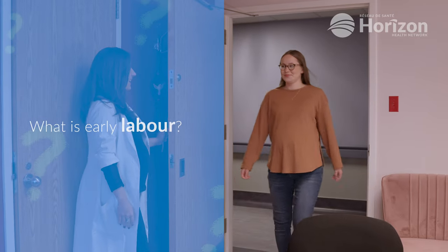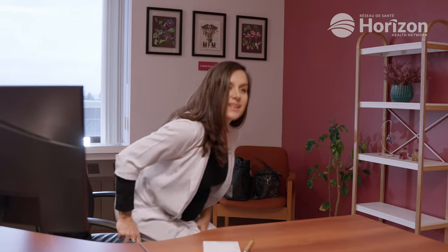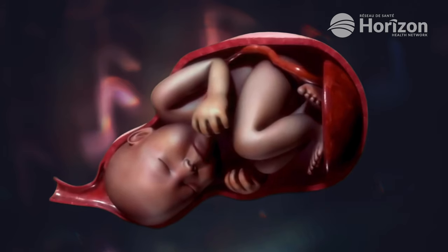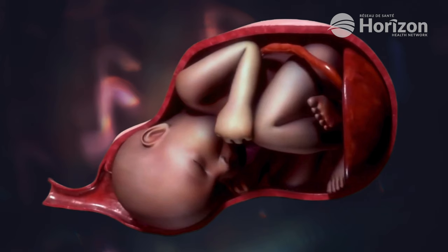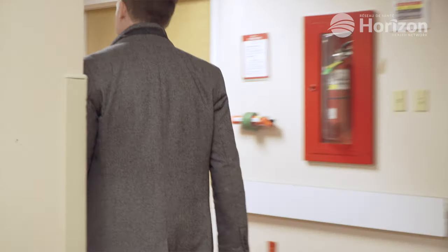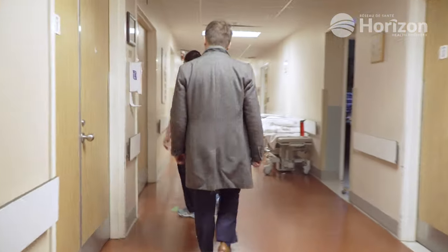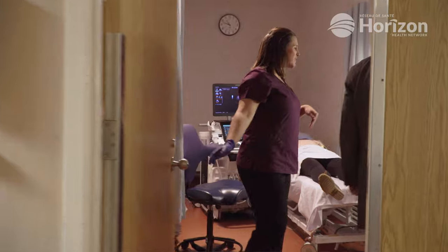Early labor marks the initial stage of childbirth and is characterized by three main features: cervical dilation, contractions, and the timing of these contractions. During this phase, the cervix will begin to efface or thin out and dilate. The contractions are typically mild and irregular at this stage — they last about 30 to 45 seconds and come every five to 30 minutes, so the interval between contractions is quite variable. This stage can last for many hours.